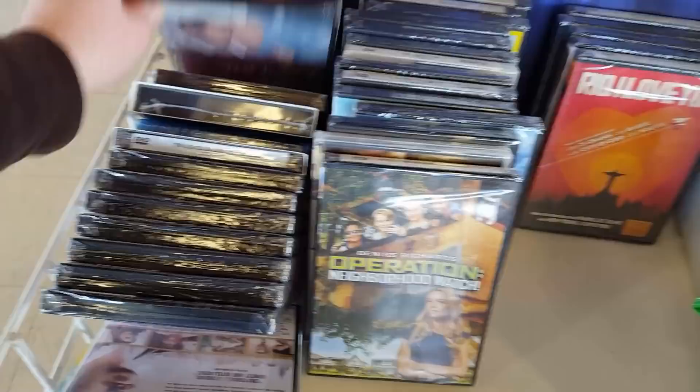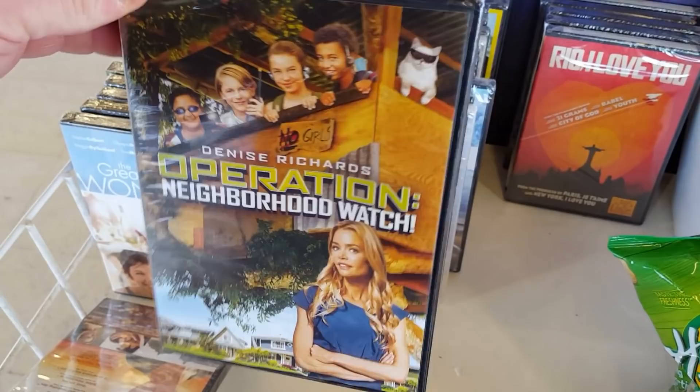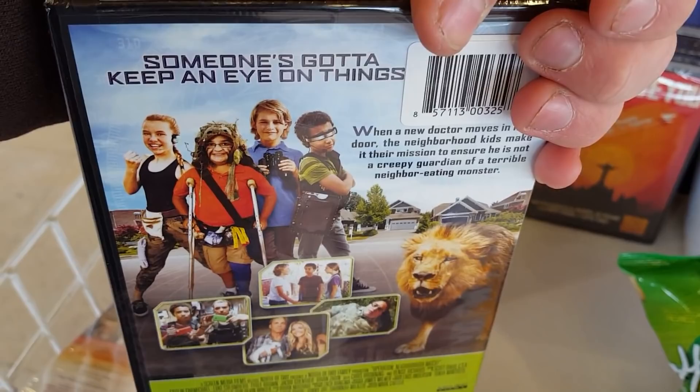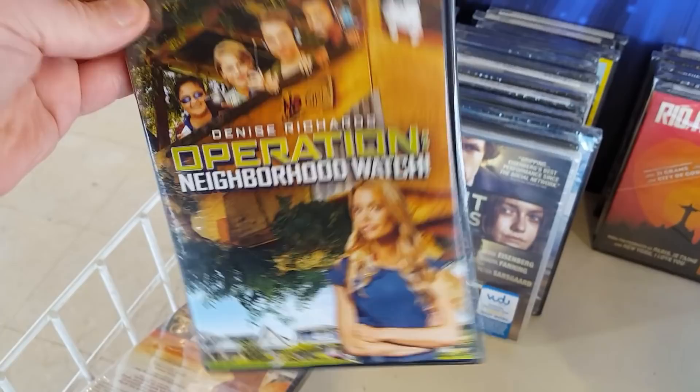Operation Neighborhood Watch with Denise Richards — someone's got to keep an eye on things, and it's those kids, with a fucking lion! What, what is this? Outside of a couple of roles she's done, I can't say I really liked anything Denise Richards has done, but it could be cool.